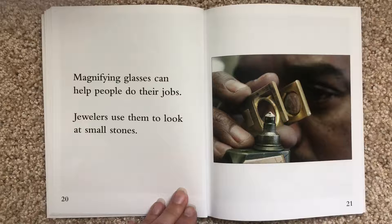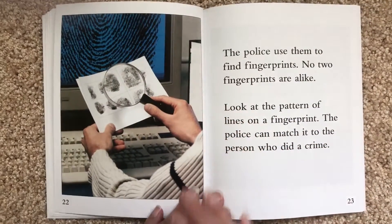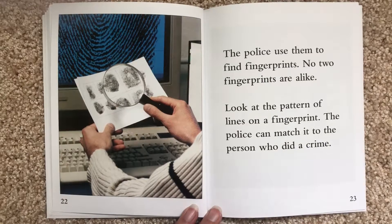Magnifying glasses can help people do their jobs. Jewelers use them to look at small stones. The police use them to find fingerprints. No two fingerprints are alike. Look at the pattern of the lines on a fingerprint — the police can match it to the person who did a crime.